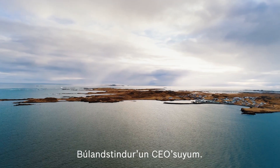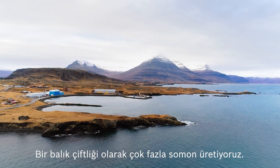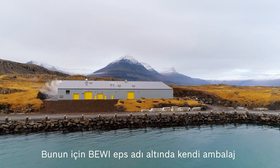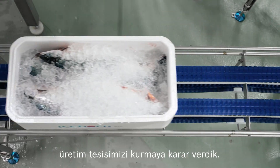My name is Elis Grettason and I am the CEO of Pula Center, located here in Jopribur on the east coast of Iceland. We decided to found this box factory — this is EPS — because we are producing a lot of salmon for farmers here on the east coast of Iceland.